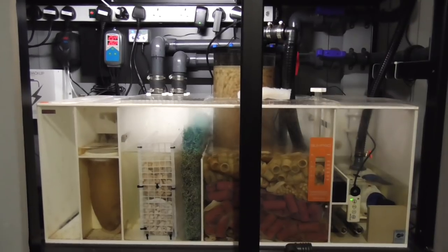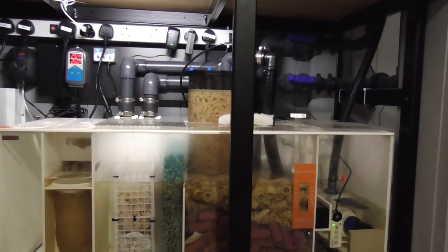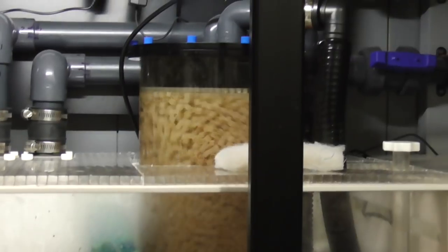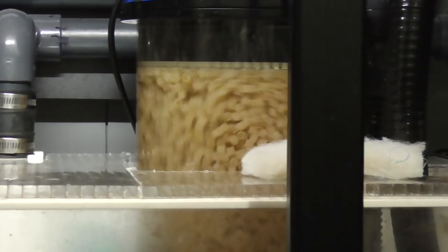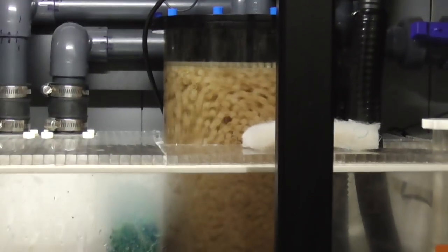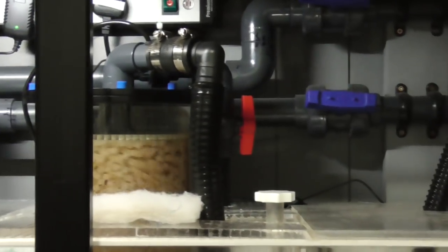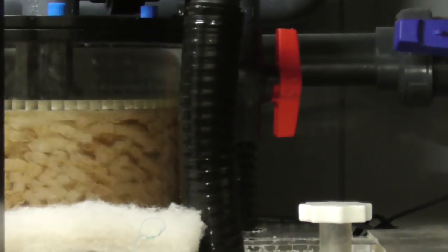Right, the sump. As I said in my last sump video, I'm going to go through it all anyway. The fluidized reactor with a K1 micro in is going well. I have changed the pump that was running that, because it didn't have a control on it. I was controlling the flow with a ball valve, which was fine and working really well, other than it made the pump make a right racket.